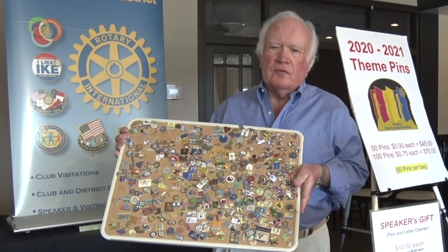Are there other events, groups, or businesses that you've made pins for? Yes, there are hundreds of pins we've created.